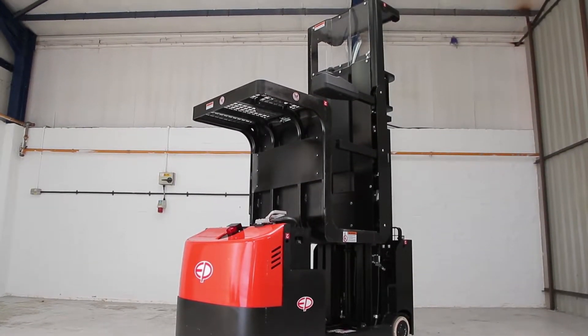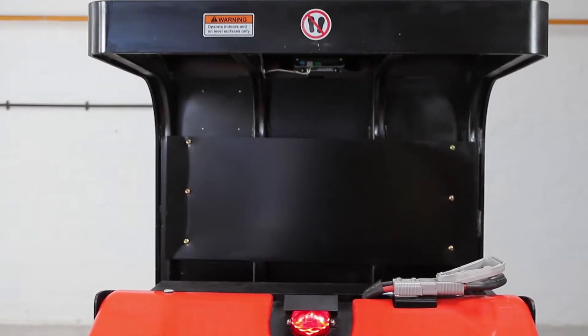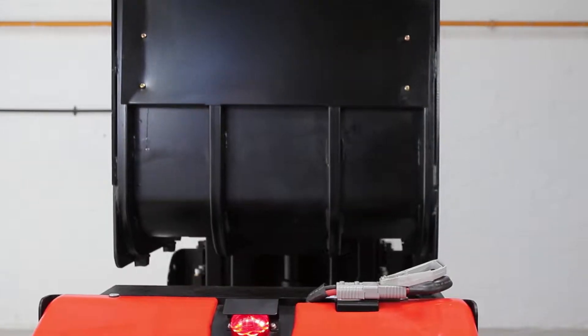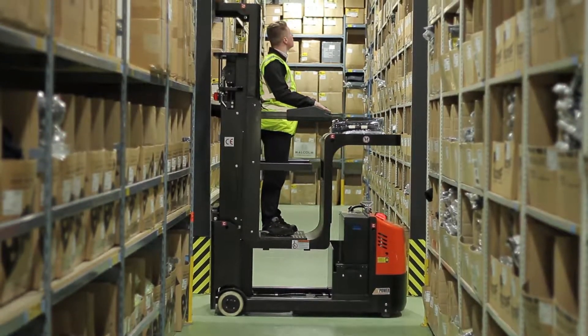The JX1 is designed for the tough working atmosphere of the order picking warehouse. Due to its robust mast design, the truck is extremely stable and increases efficiency also at large heights.